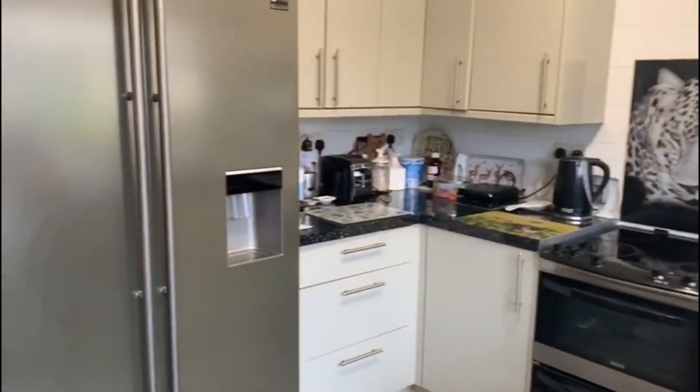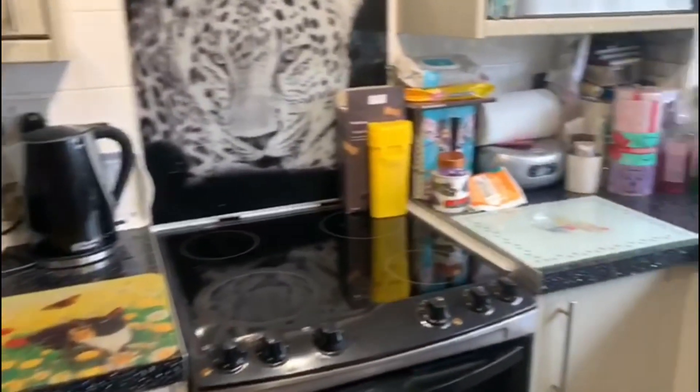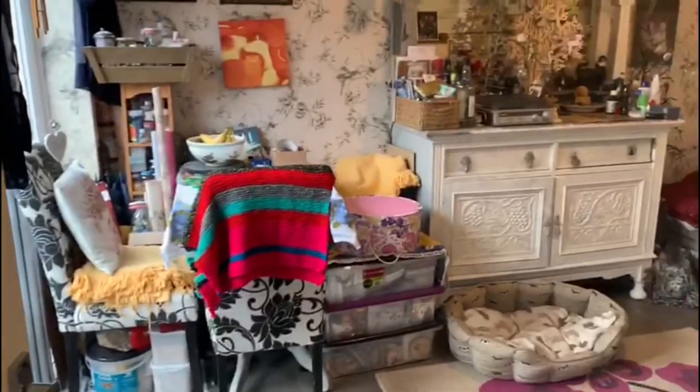So here we are in this beautifully newly fitted kitchen where we've got a range of wall and base units, lovely darker worktops, all newly fitted with the door out to the patio area.